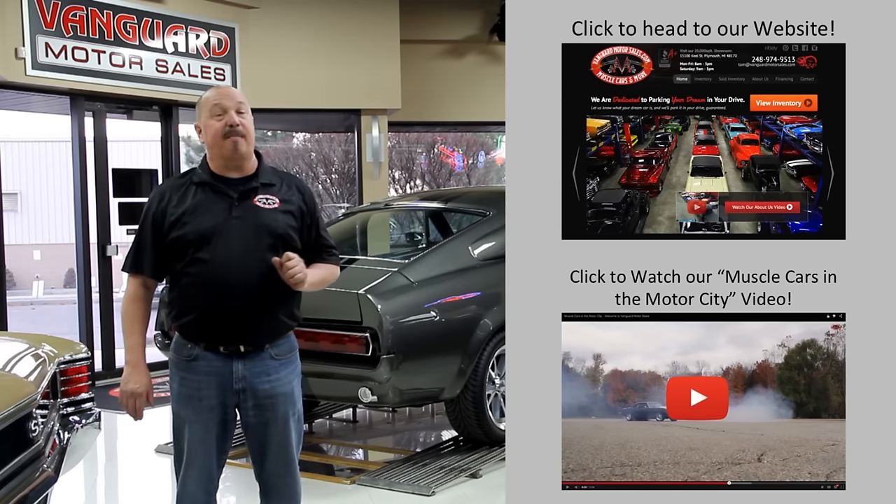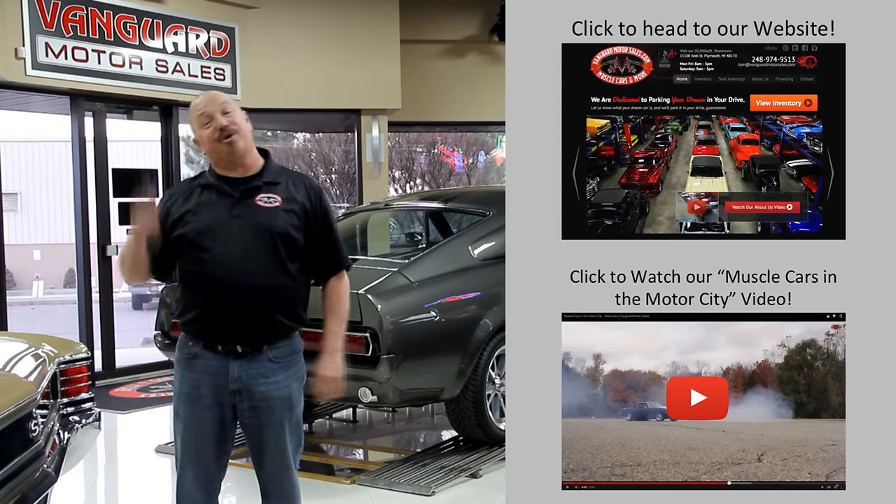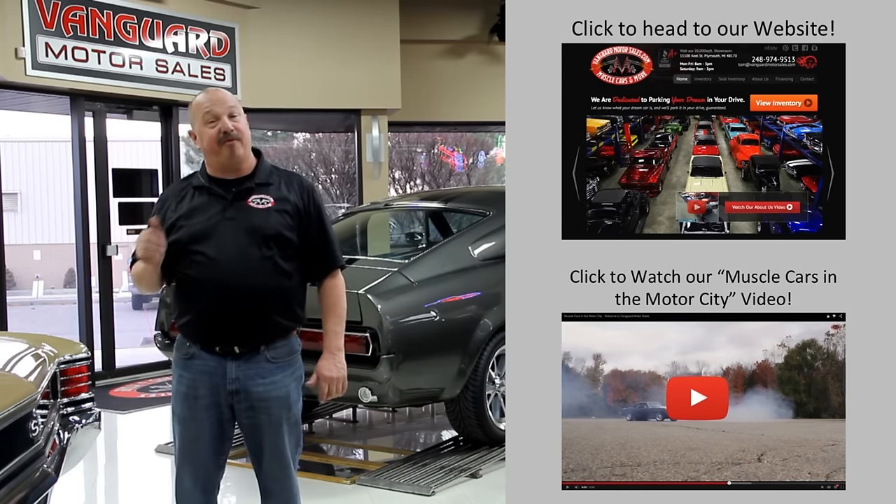If you'd like to watch an About Us video, hit this button down at the bottom. Now let's go outside and check out what we've got for you today.